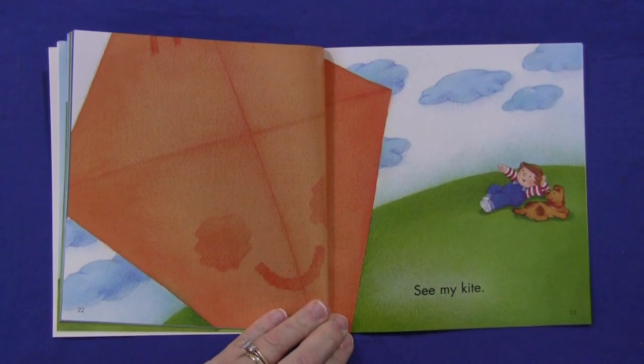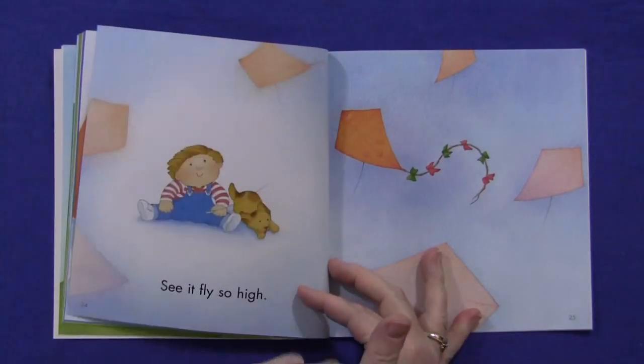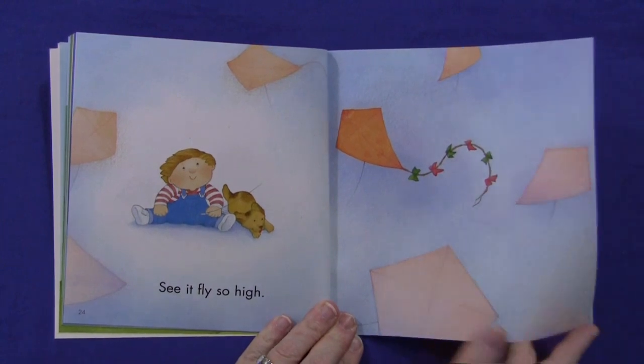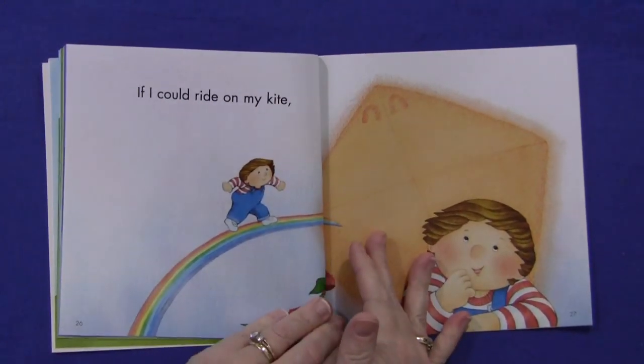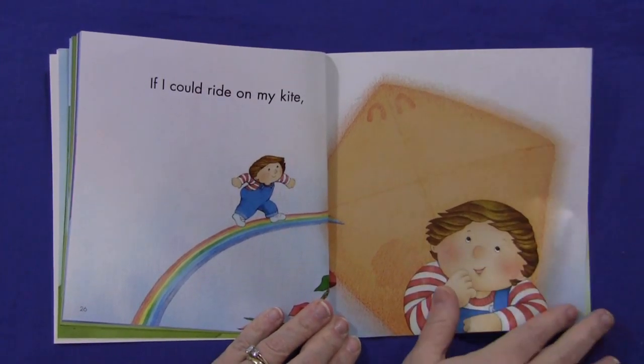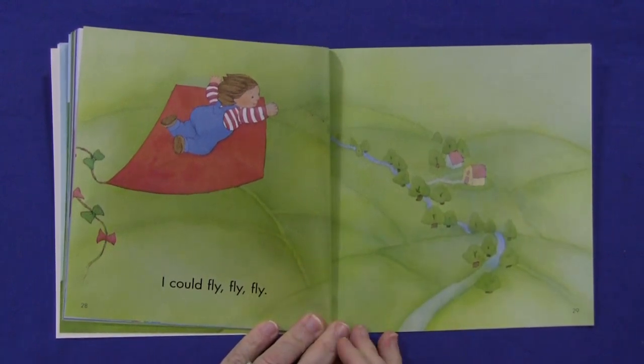See my kite. See it fly so high. If I could, if I could ride on my kite, I could fly, fly, fly.